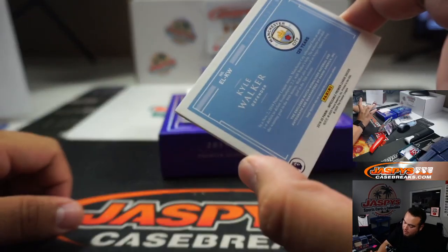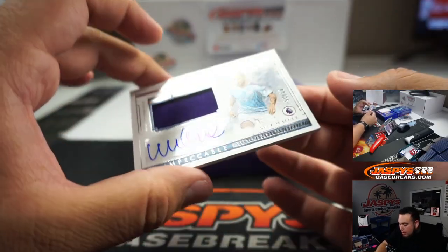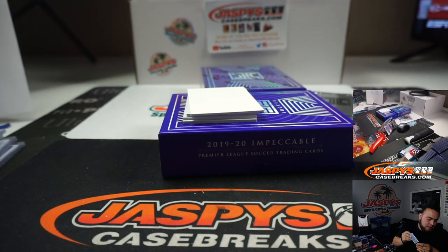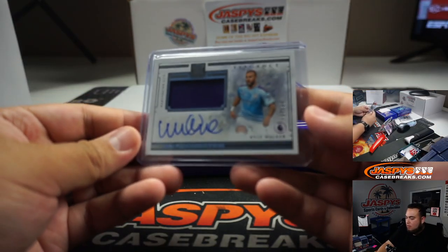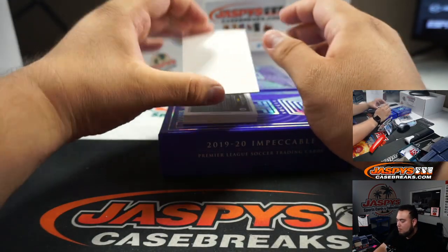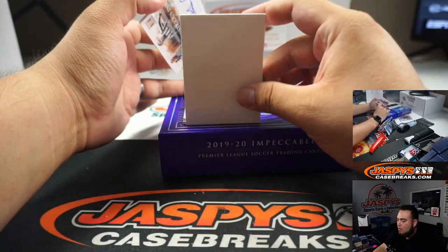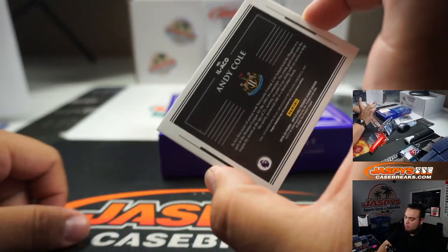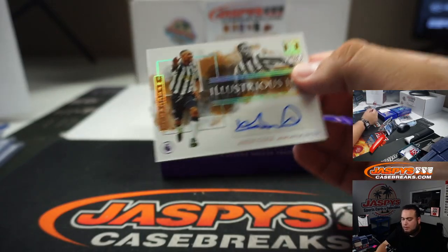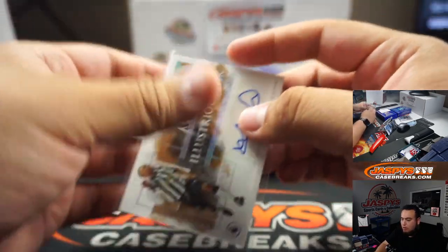And Kyle Walker, 3 out of 35 — another one for Manchester City — number 3 going to Andreas. We got Andy Cole, numbered to 49, for Newcastle. Pedro.